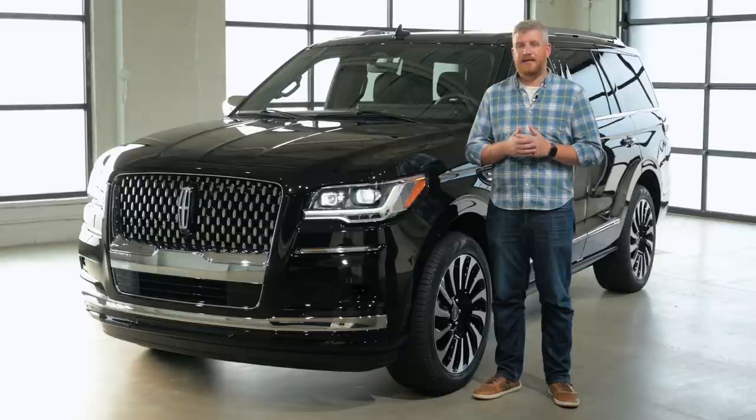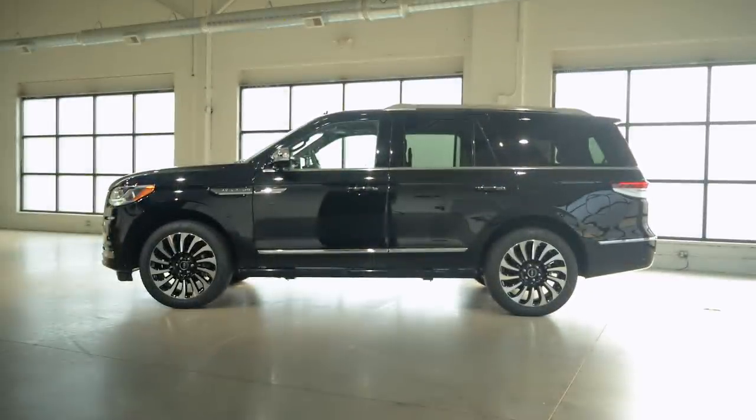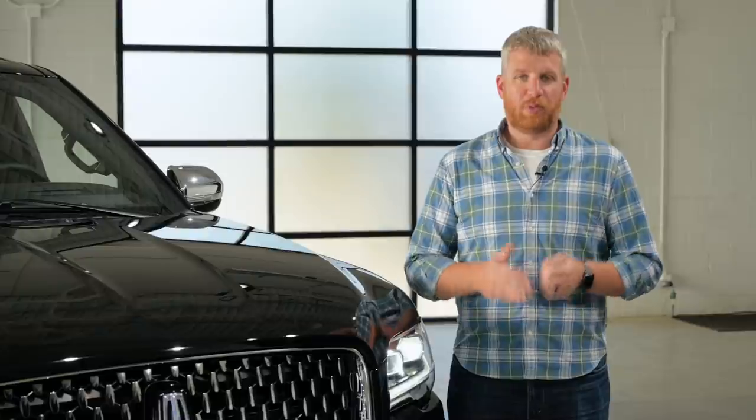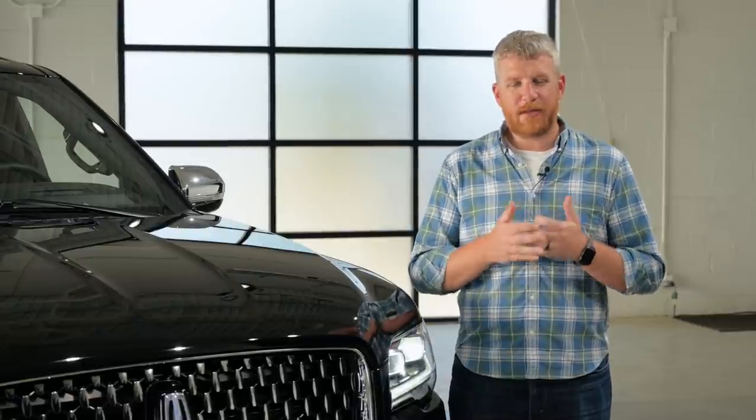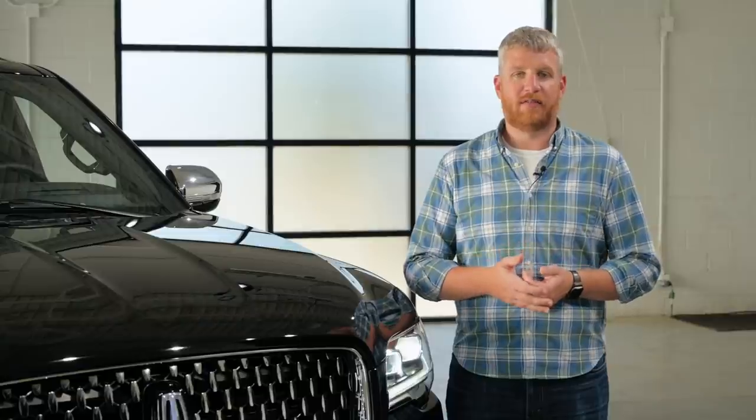With that in mind, Lincoln is taking the same approach to luxury and technology that made the Navigator a standout with this refresh. This is a refresh, so you're not going to see big, dramatic design changes, but what Lincoln has done has made a few tweaks to bring the Navigator more in line with the rest of the Lincoln family.